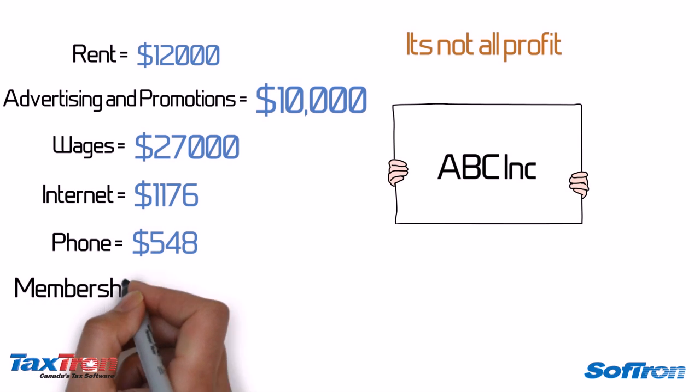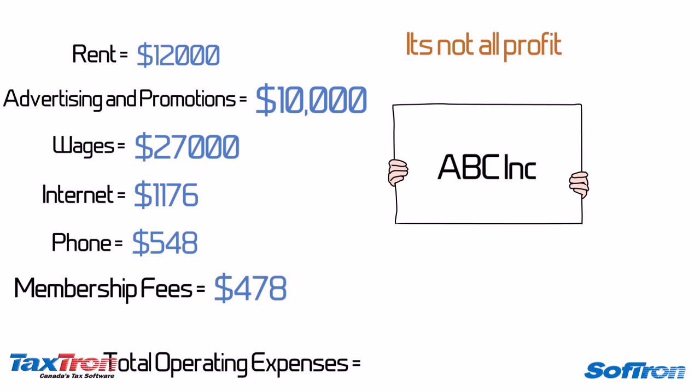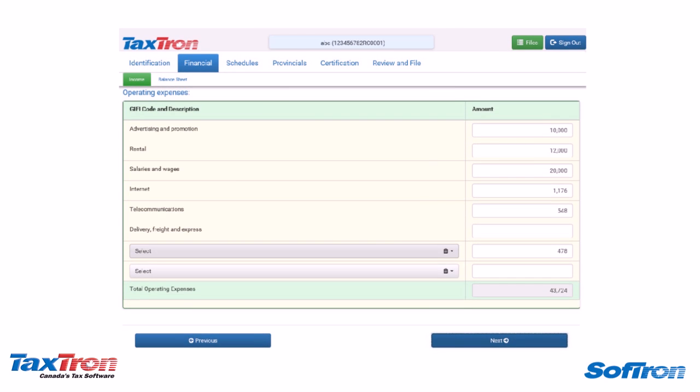He also pays $478 every year as membership fees to the Immigration Consultants Association. That's a lot of money to spend. The second page of his income statement would look like this.